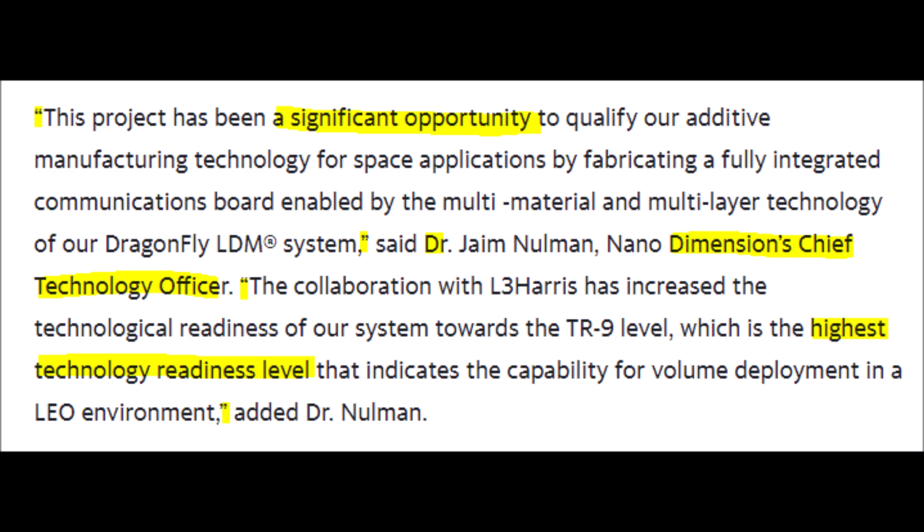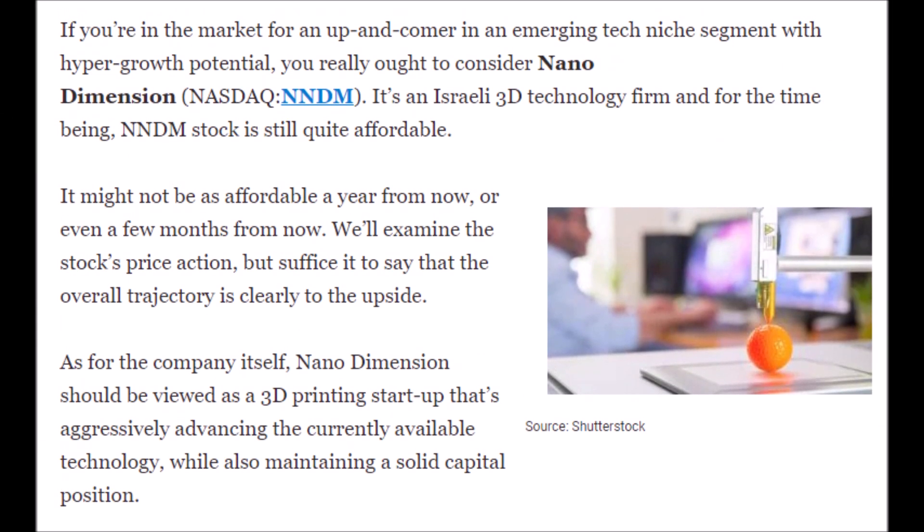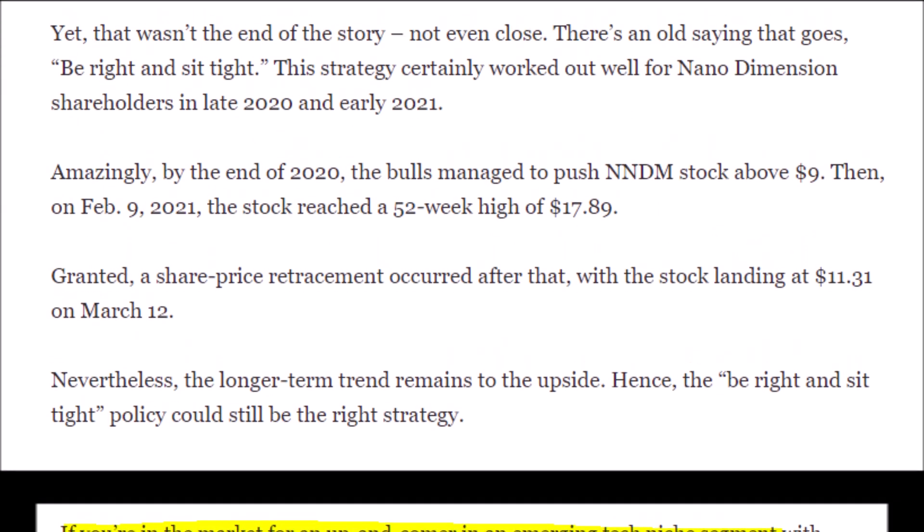This is great news for Nano Dimension and NNDM stock, which will help NNDM land more contracts and collaborations in the future, inevitably increasing revenues and the Nano Dimension stock price. Nano Dimension stock is a great speculative play with hyper growth potential in a very good niche market. Right now NNDM stock is cheap, and if you value their technology, think they will get more aerospace customers, or believe ARK will include them in their space ETF, feel free to start or add to a position.